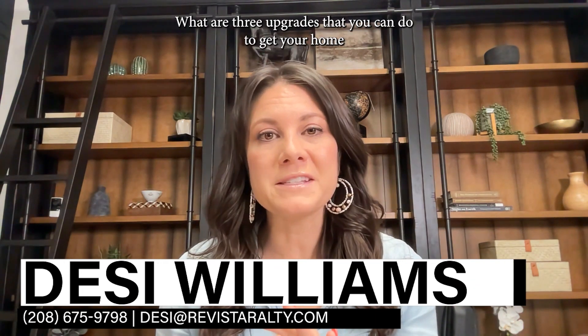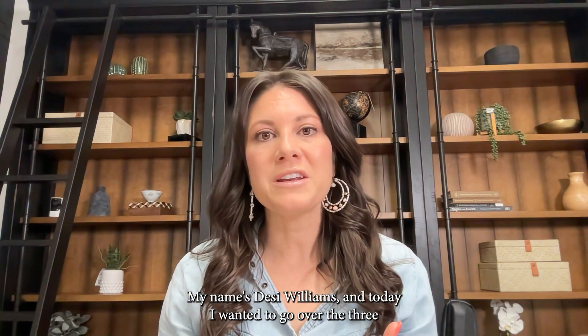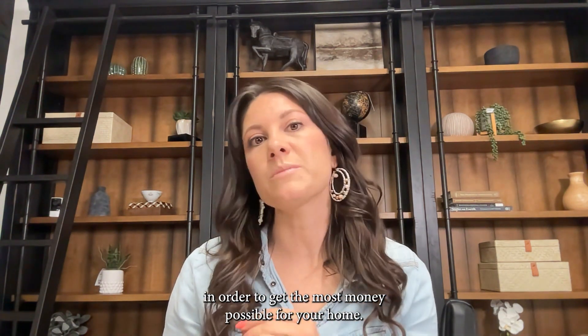What are three upgrades that you can do to get your home ready to sell for top dollar? My name is Desi Williams and today I wanted to go over the three most important things that you should consider doing as a seller in order to get the most money possible for your home.